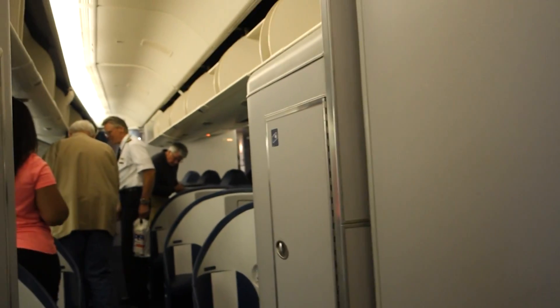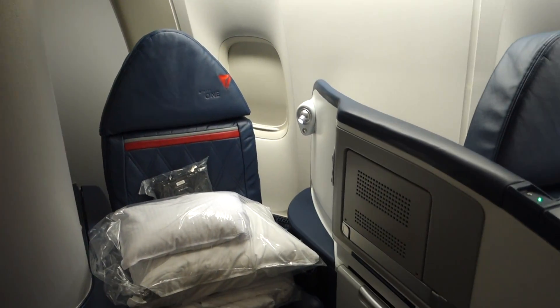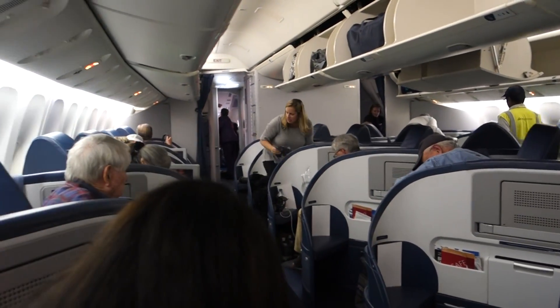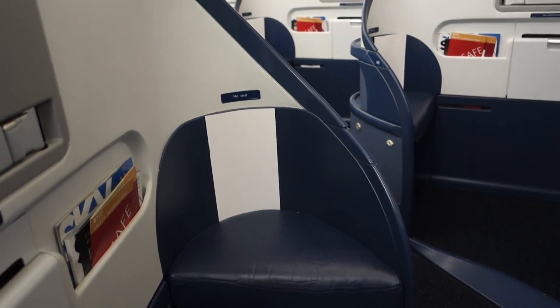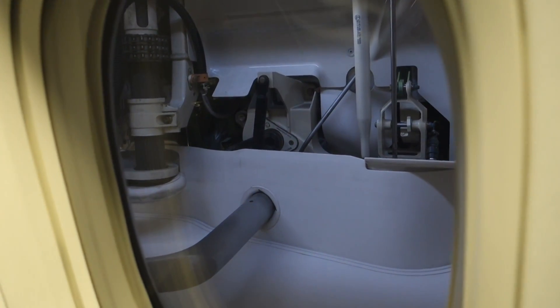My seat for this flight was 7A, the very last row of the first business class cabin. There's also a mini cabin back behind. Typically mini cabins are better in my opinion, but Delta's just isn't — the bathroom is right there and it's pretty bright. The cabin's laid out in a 1-2-1 configuration, giving everyone aisle access. Those middle rows are best for couples. The thing in front of my seat is not another seat; it's just an extension of the bed. With only 26 passengers, there's plenty of room in the overhead bins. I think 7A and 7D are the best seats in this cabin.